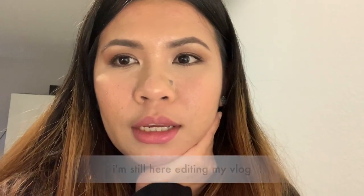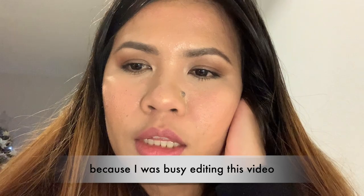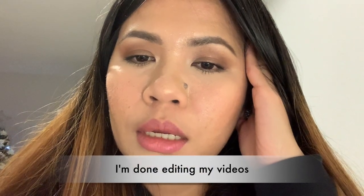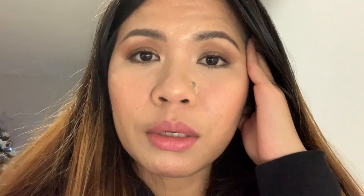Hagardo resuosan ako kasi it's already 12:40 in the morning and nag-e-edit pa din ako ng vlog para ma-upload ko bukas. I was not able to do the haul of what we bought yesterday kasi nabisi ako sa pag-e-edit and I decided na bukas ko na lang yung i-haul. Kakatapos ko lang mag-edit — outro na lang yung gagawin ko tapos pwede na ako matulog. Yung asawa ko nasa kwarto na.